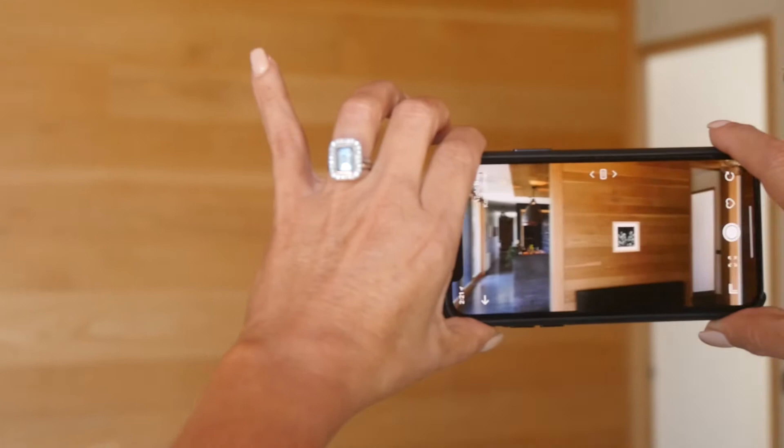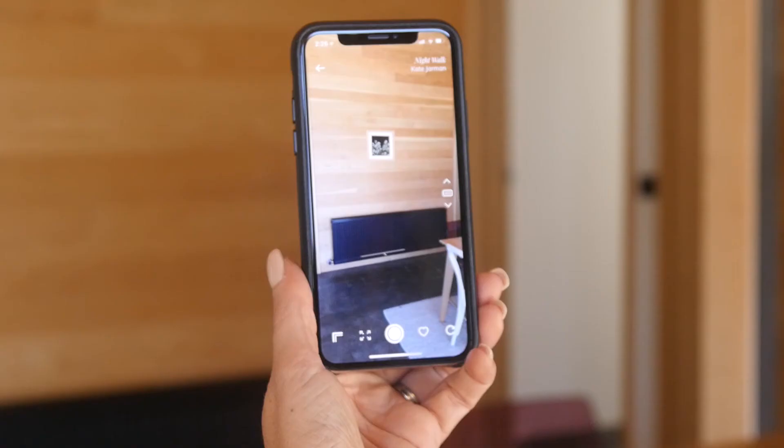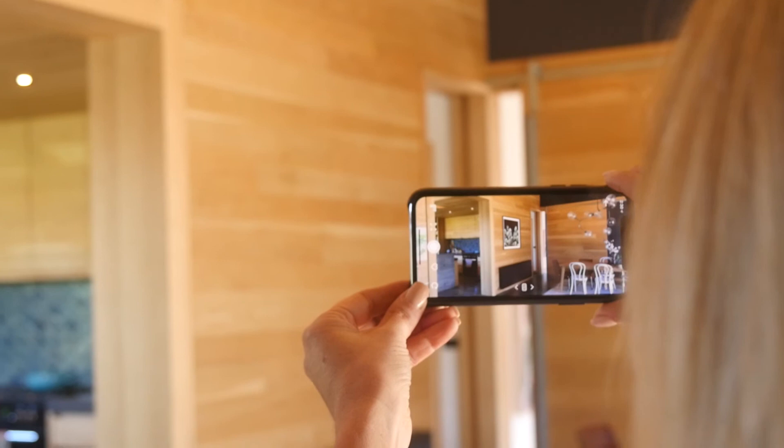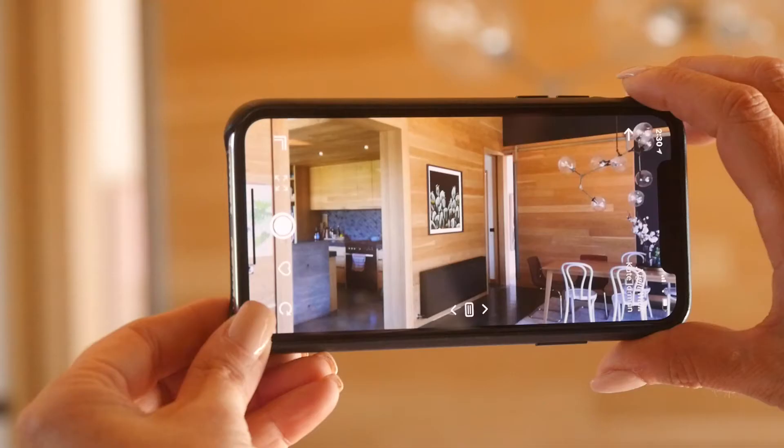And now I have art on the wall. I don't think this smaller size of the artwork looks right, and nor does the frame colour, so I'm just going to change it up quickly. That looks much better.